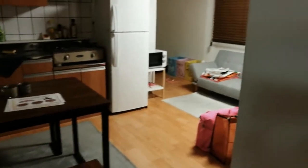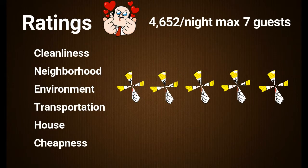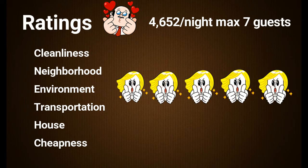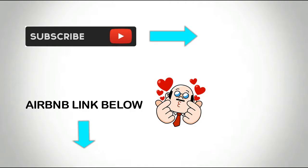So that's the place we stayed guys — is it worth it? It's totally worth it, absolutely! You can find this accommodation on Airbnb and it's called DD House. I will add the link below in my description. We have the ratings here and we gave it five thumbs up.